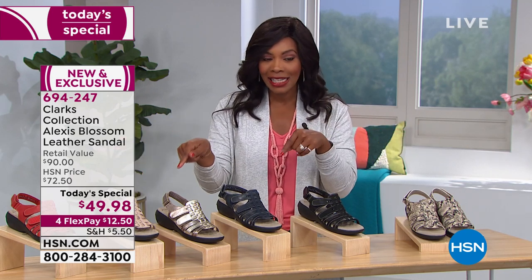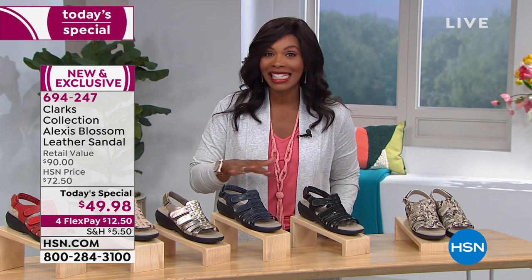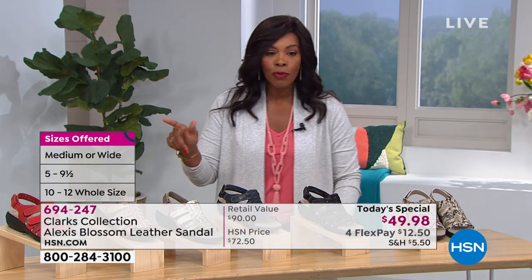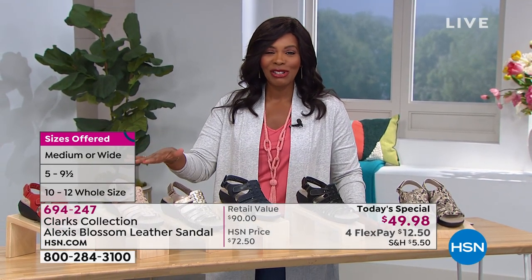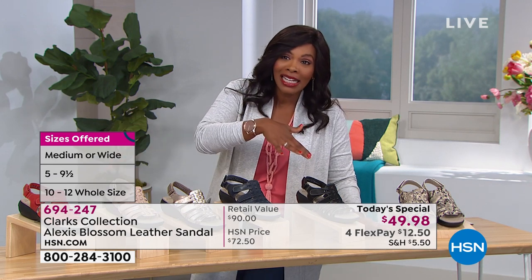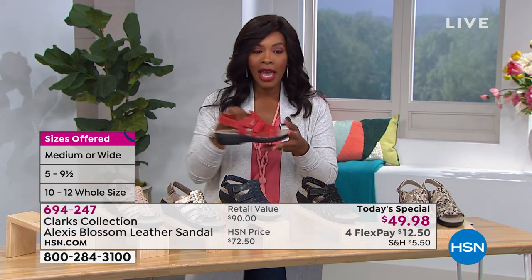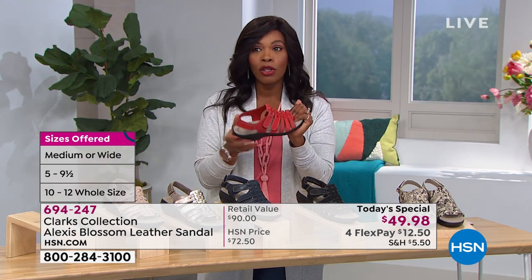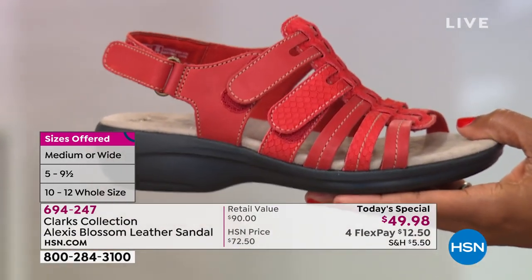Today you get to wear them for less than $50, because these exact same sandals have a regular price of over $72 here. If you were going to buy these at retail, you'd be paying about $90 for the exact same sandals. So get the sandals, save the money — it's a win-win across the board. Now remember, if you want them in red, you can't wait. This will likely be the last full presentation we have in red for these.